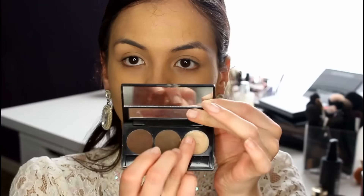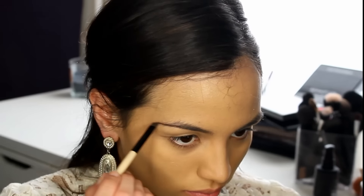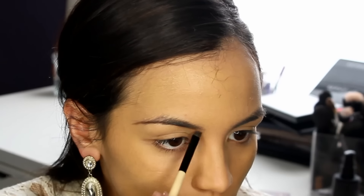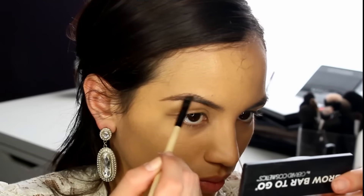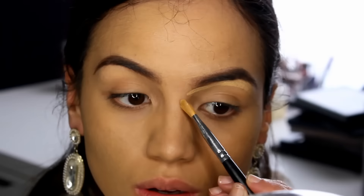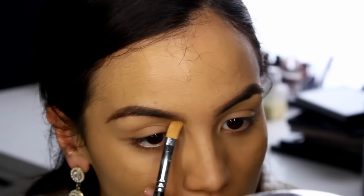For the brows I'm using my Brow Bar to Go — I'm going to set my brows in place first with the gel portion. Another good alternative would be the ELF eyebrow kit; it's three dollars and it's amazing, but I ran out of mine. I'm going to start by shaping the bottom part of my brow, lightly feathering that up, creating the outer arch, and slowly building up the color. I'm using a harder hand on the outer edge and a softer hand closer to the center of my brow. To clean up under my brow I'm going in with extra foundation on a concealer brush.